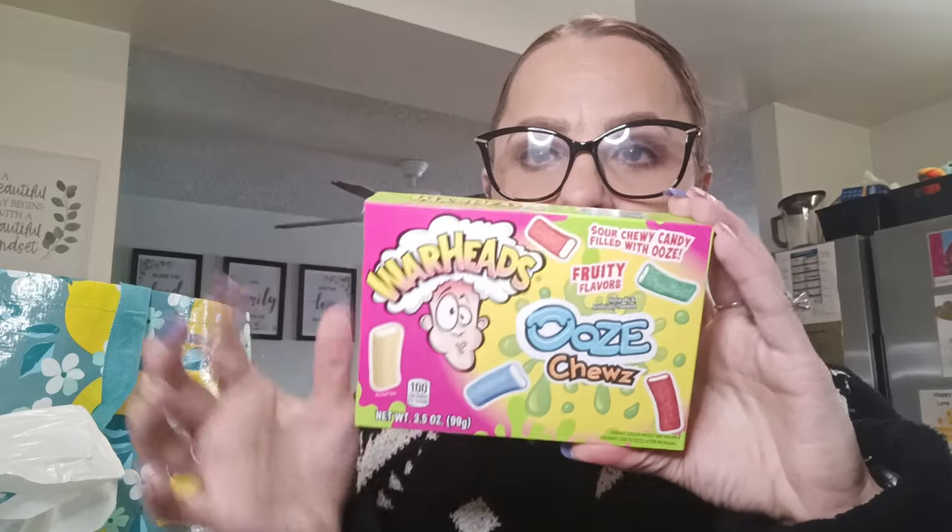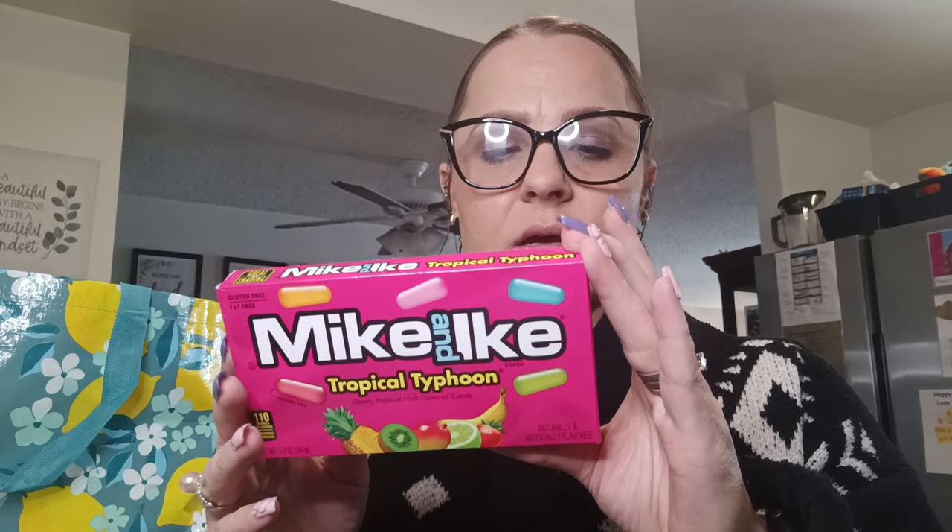Here are the candies I got for my hubby. The Warheads Ooze Chews sour chewy candy filled with ooze — he loves sour candies. Then I got the sour blueberry Jello candy squares, the sour cherry Jello candy squares, the Mamba Tropics 18 fruit chews with apple kiwi, mango, orange, peach passion fruit, and pineapple coconut, and the Mike and Ike Tropical Typhoon with kiwi banana, Caribbean punch, strawberry banana, paradise punch, and mango. That's all for his Valentine's bag.